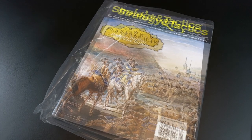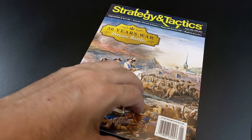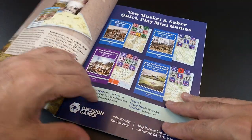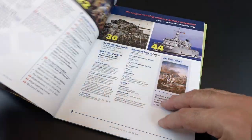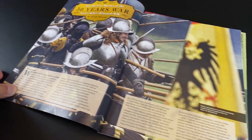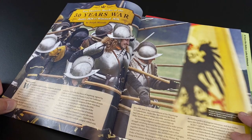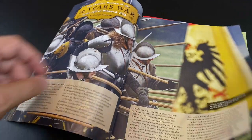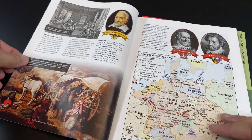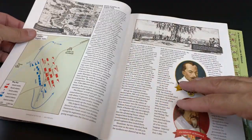This is Strategy and Tactics number 332, and it features '30 Years War Decisive Battles' — two battles of the 30 Years War. The magazine is substantial, with a historical article written by Joe Miranda on the 30 Years War, covering the battles of Lütter and Wittstock, which are the two battles featured here. The magazine is lavishly illustrated, and the article has a few pages.